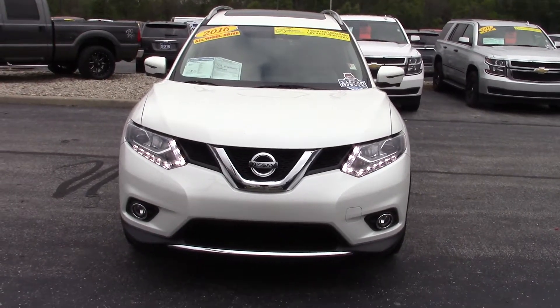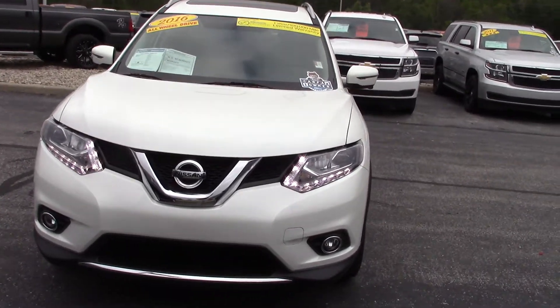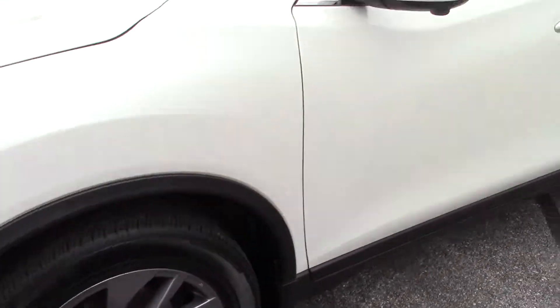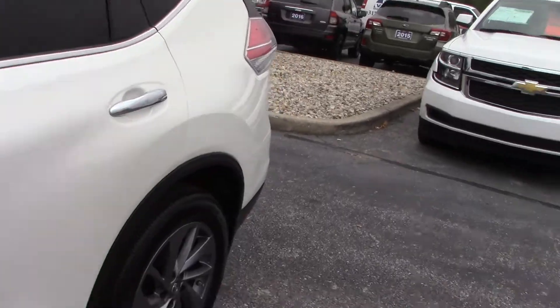Hi, I'm Steve McCauley with Bell Estes Ford. I want to do a quick walk-around video on this Nissan Rogue you're interested in. It is a certified vehicle, so it does come with extended warranty on this vehicle.